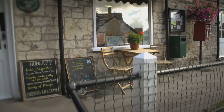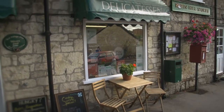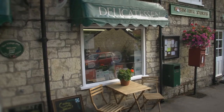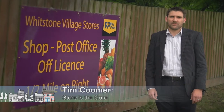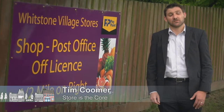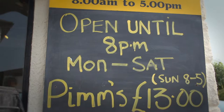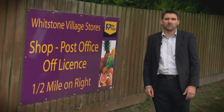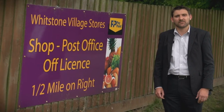Some retailers will say that everyone knows where we are, but that's not always true and the chance to attract a passerby or motorist surely helps. Signs are really important for village retailers, especially directional signs which help people find you. Local authorities don't like what they call signage clutter and typically won't grant permission for directional signs, or even brown tourist signs, which can be very expensive to obtain.